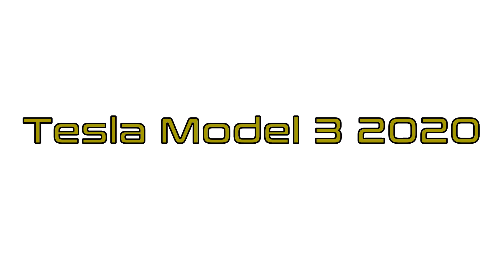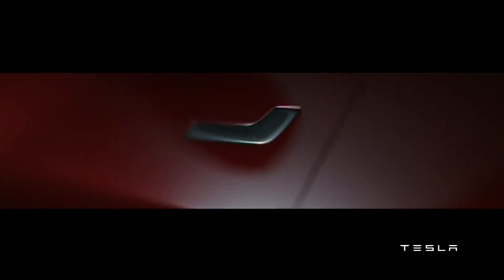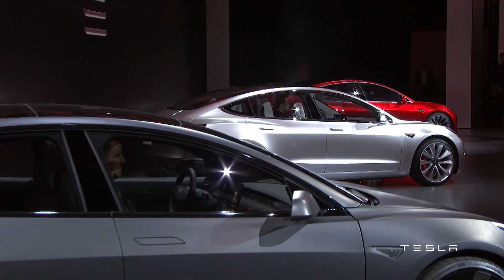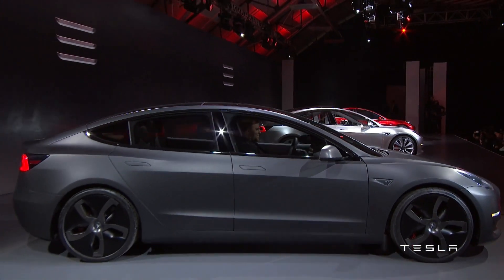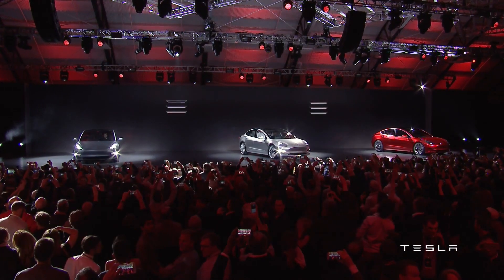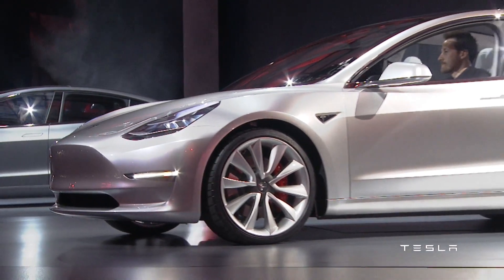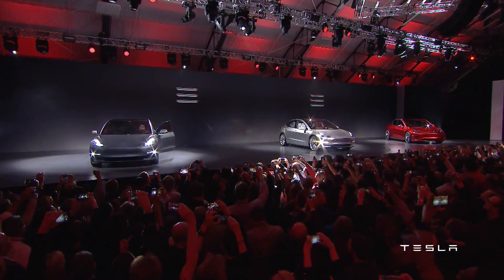The new Tesla Model 3 was released in spring 2020. Like previous models, it is a sedan built for both luxury and fun, and fits both categories perfectly. It came in three trim levels: standard range plus, long range, and a performance trim. There is also a standard range model available on special order. Each trim provides a different driving experience, acceleration, and range.